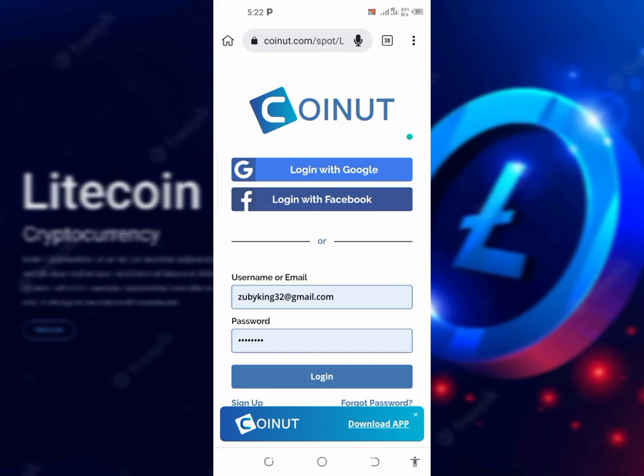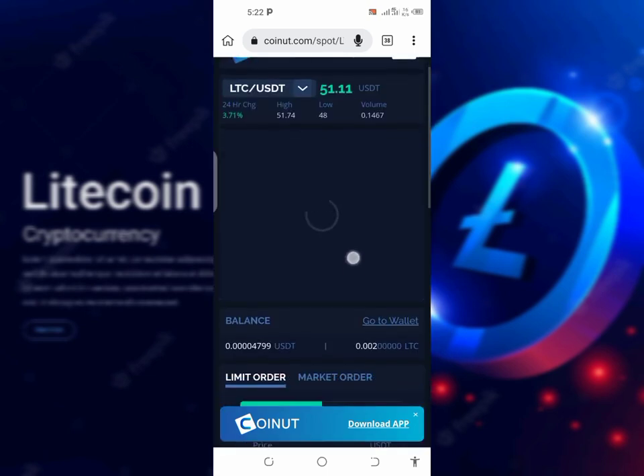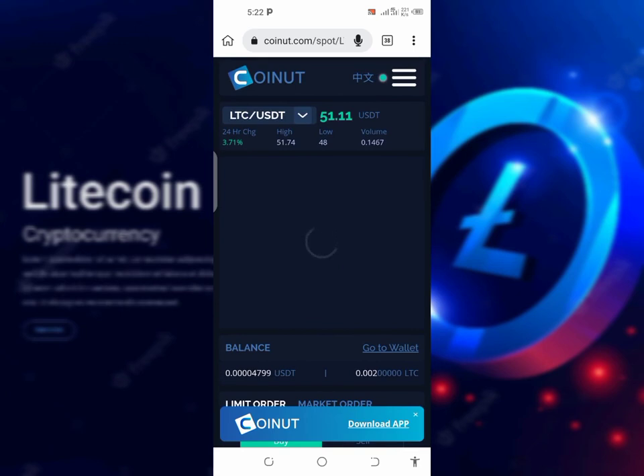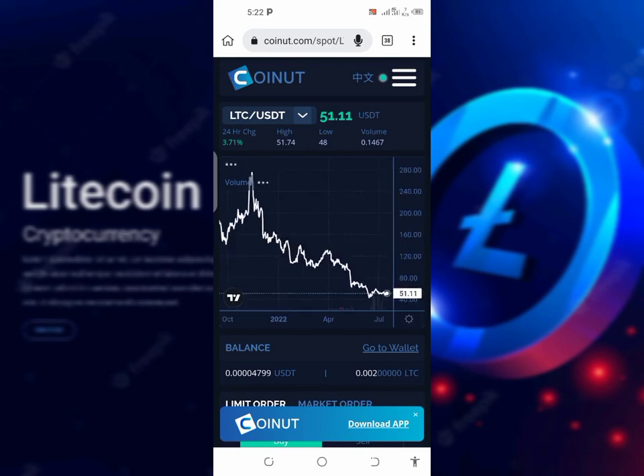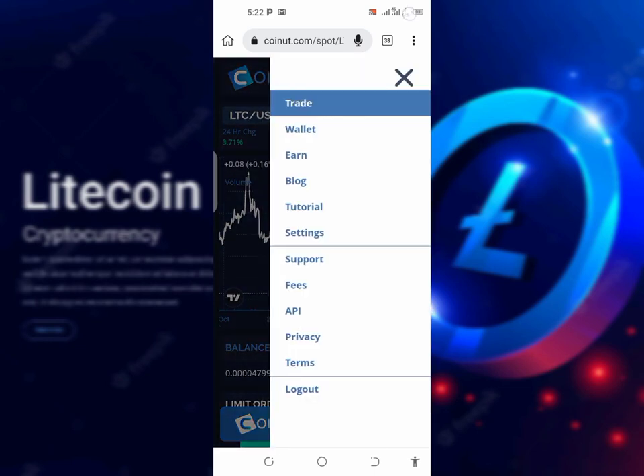After signing up, log in to your account. If you click on this place you'll put in your email account, because I signed up using my email. You can also log in with Google. This Coinnot.com is just like Binance — it's a trading platform that drops free, unlimited Litecoin to people.